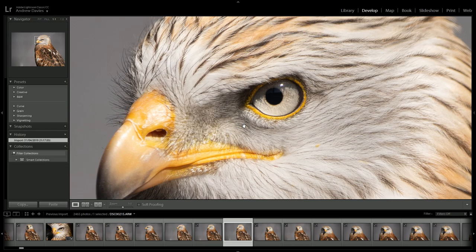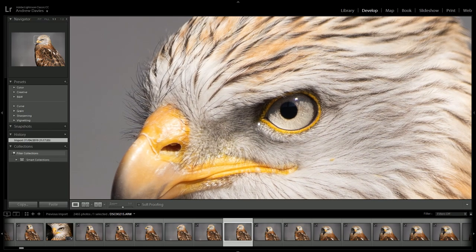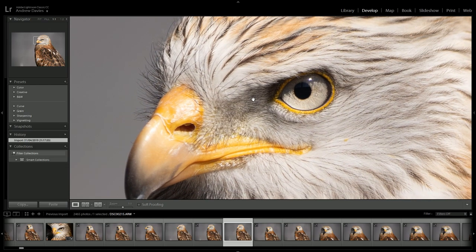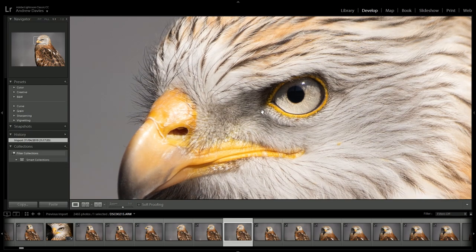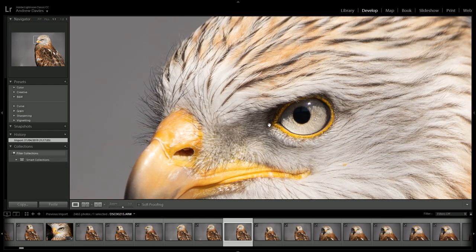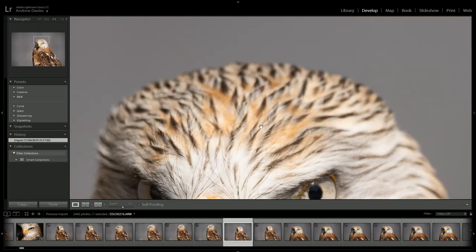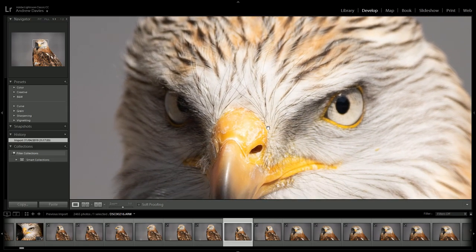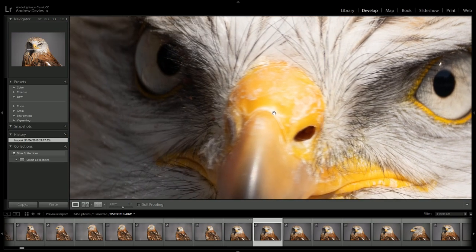If you're a DSLR user who hasn't experienced Sony's focus system yet — I've been using the camera since October, with my first test back at August Bird Fair last year — you'll know just how amazing the AF system can be as it already is. I've been using the Sigma 150-600 Contemporary without Eye AF enabled, as that function wasn't working until this firmware 3.0 update, so this is essentially my first test with it.